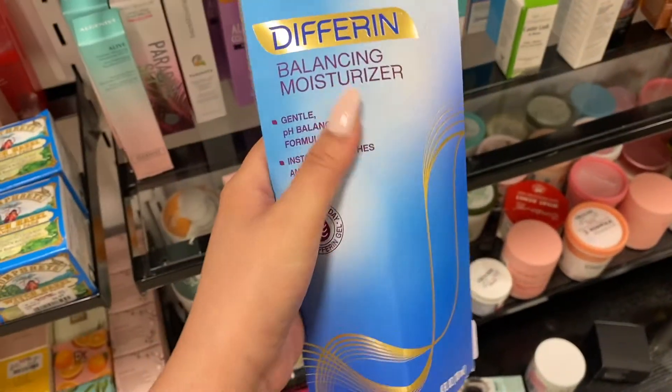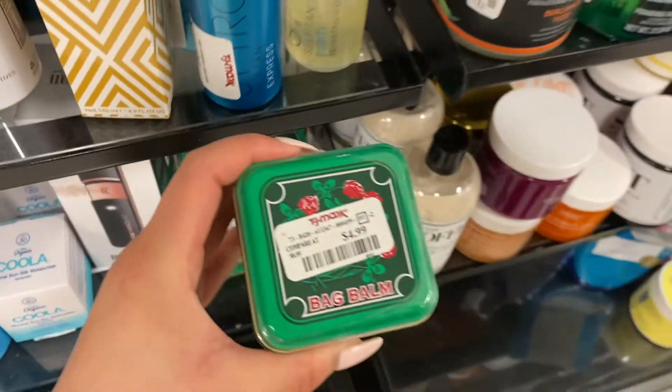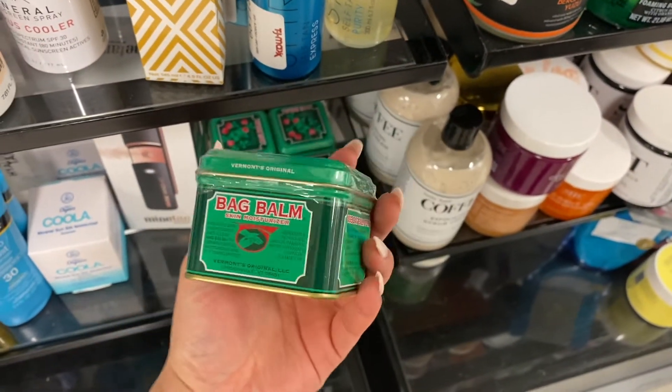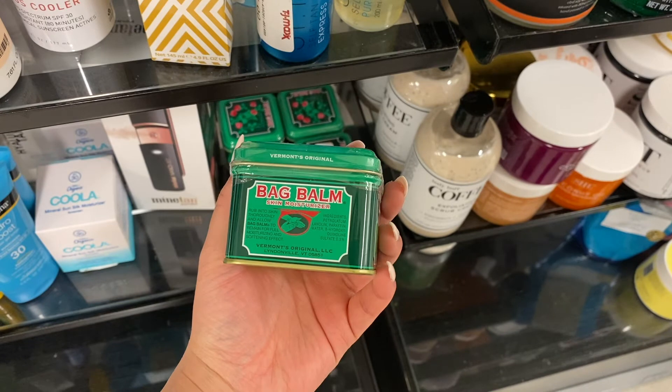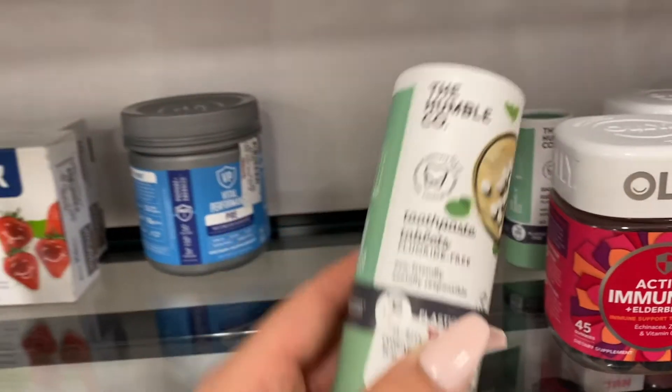After looking it up, the Differin moisturizer is normally $19, so for $5 at TJ Maxx that was a steal and I'm really sad I didn't purchase it. I also found some more Vermont's Bag Balm — that is a bomb product I absolutely love, and it was only about $5.